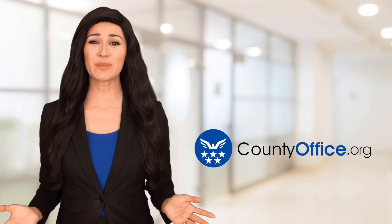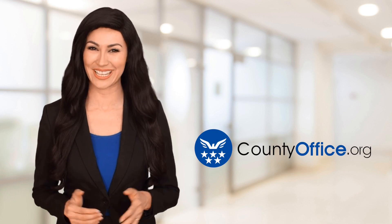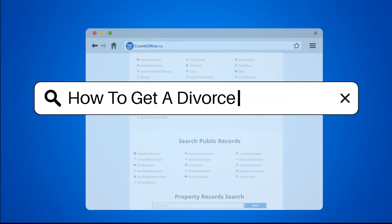Welcome to County Office, your ultimate guide to local government services and public records. Let's get started. How to get a divorce decree?